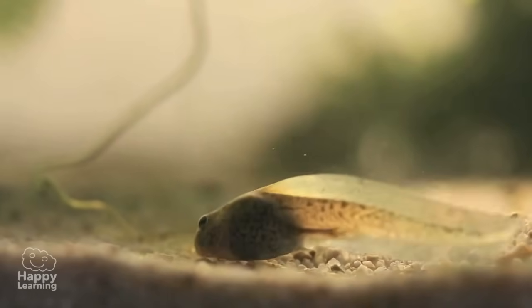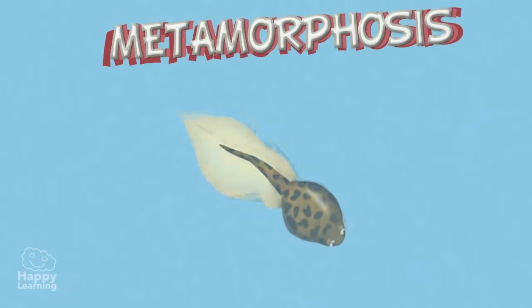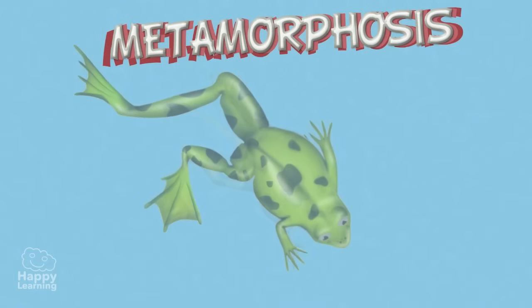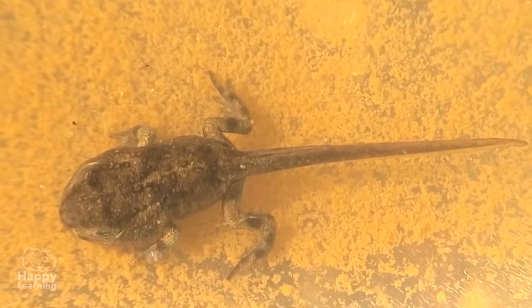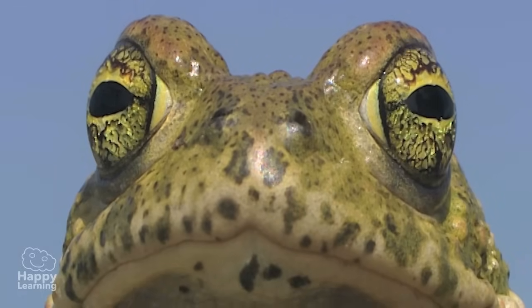Slowly, very slowly, their bodies go through a process called metamorphosis. During this process, the body of the amphibian changes. Their front and rear legs — their limbs — grow, and their heads and bodies develop, so they finally look like their parents.